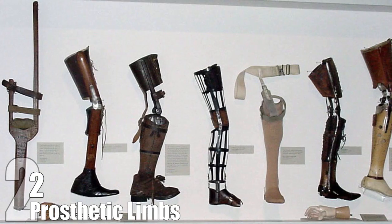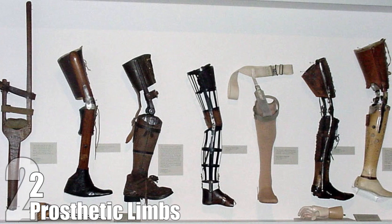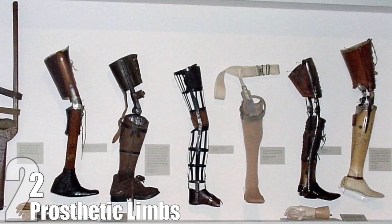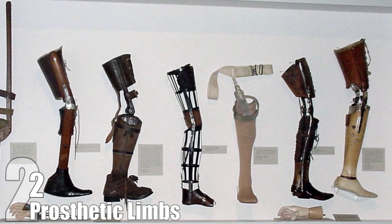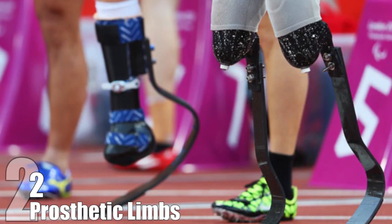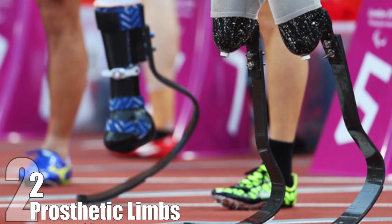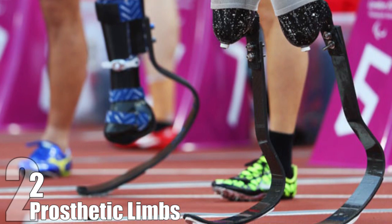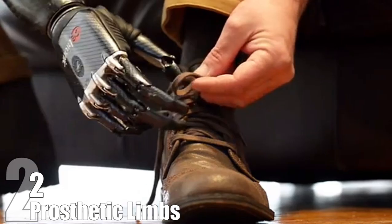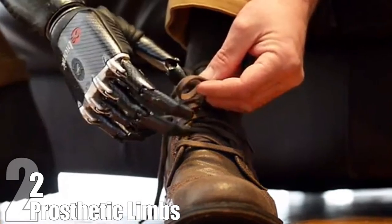Prosthetic Limbs. Until recently, artificial limbs were pretty basic—wooden legs and heavy claws for hands were the best thing on offer to someone who had lost a limb. But now we're seeing more and more advancements that can really make a difference. Legs capable of running and hands capable of functioning just like a human hand are becoming a reality. NASA has helped drive many of these advancements forward, making limbs that are stronger, lighter, and smarter. The material for these limbs was developed by NASA for the Space Shuttle,